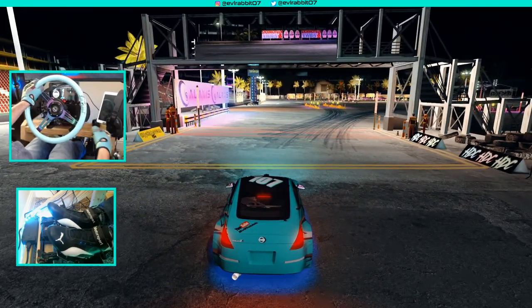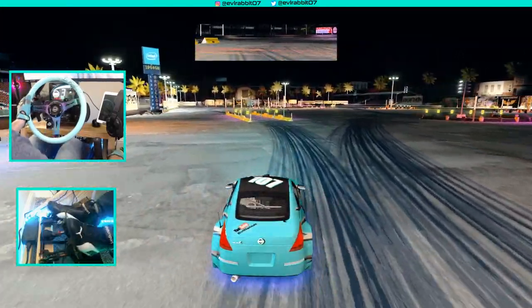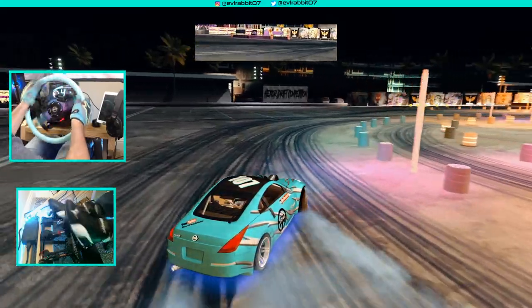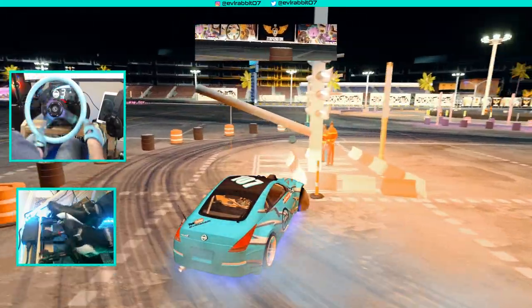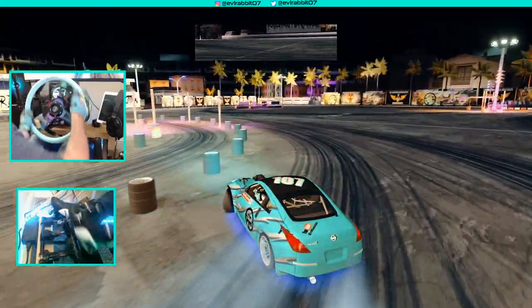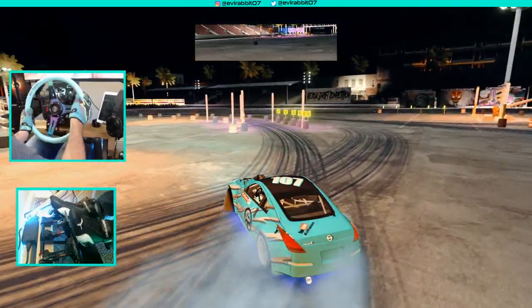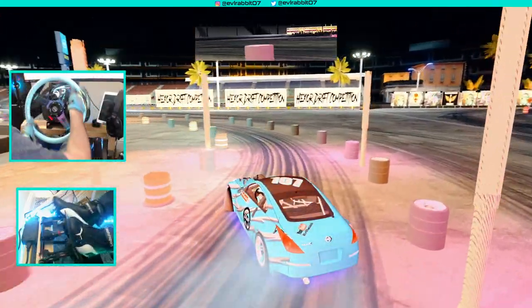Second attempt, different tire pressures and everything — let's go full send. Not overthrow it through there, there we go. Kind of locking up the front brakes a little bit. Yeah, it's a little bit better now — the grip level is kind of where I want it to be. Oh, as we wash out there.